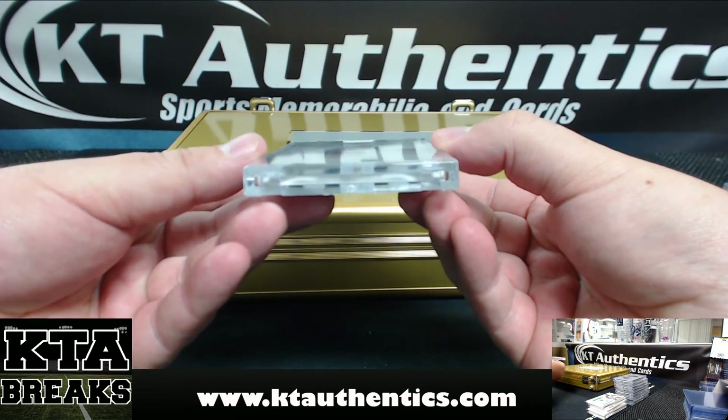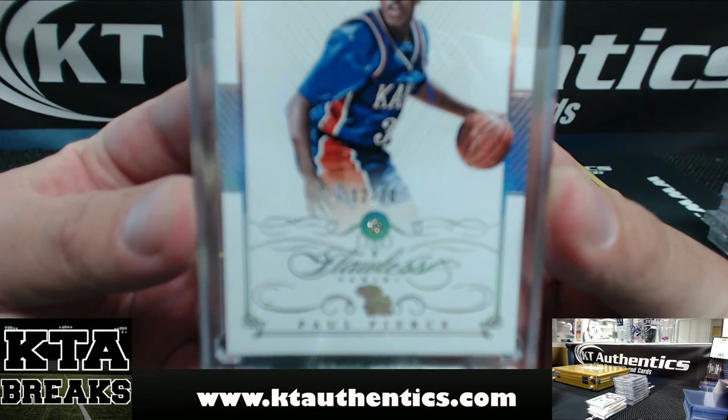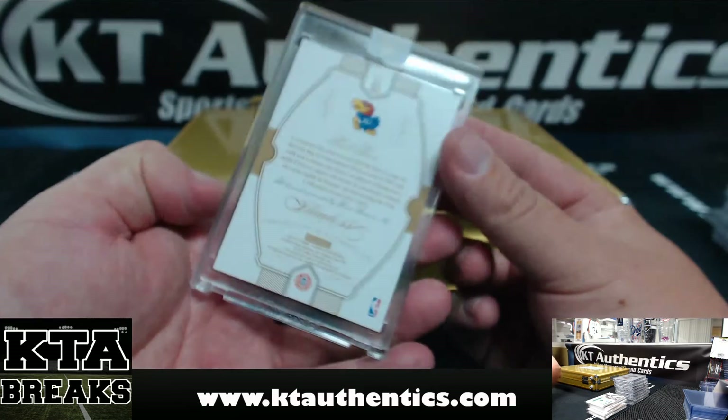First one — Paul Pierce, Kansas Jayhawks, 12 of 20. Actually, it's my first gemmed collegiate one.